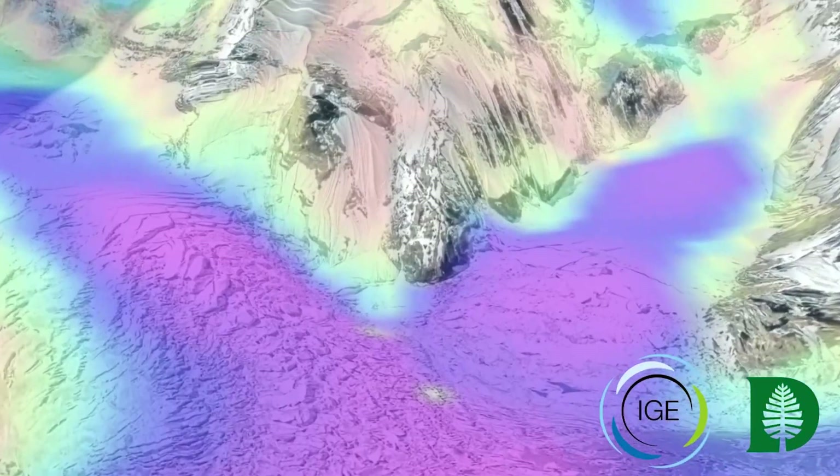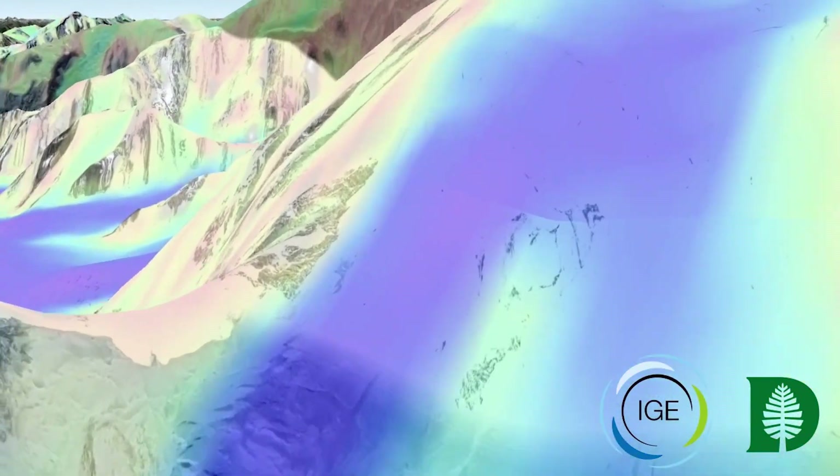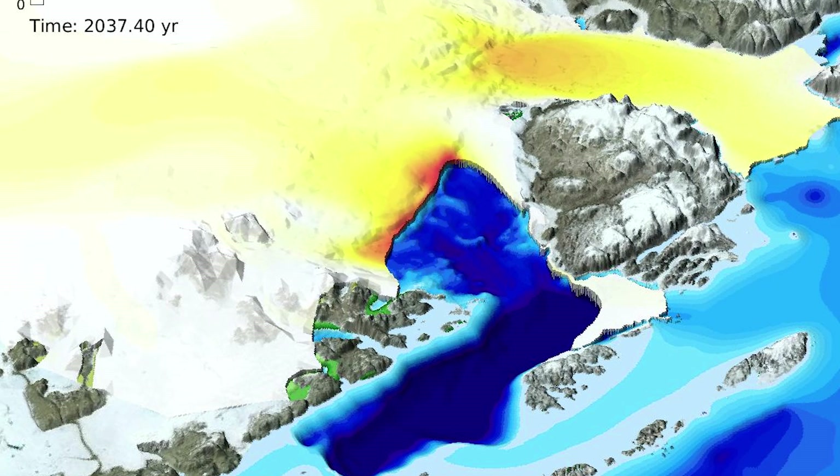Ice sheet science is actually fairly new, so our understanding of how ice behaves, how it responds to climate change, is still a question mark. And there is a lot of research right now because it's the big unknown when it comes to sea level change.